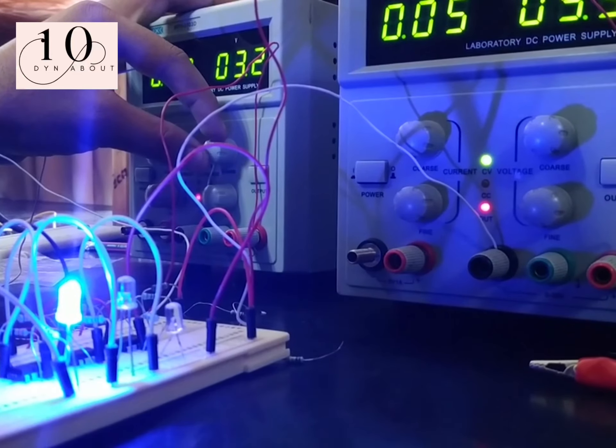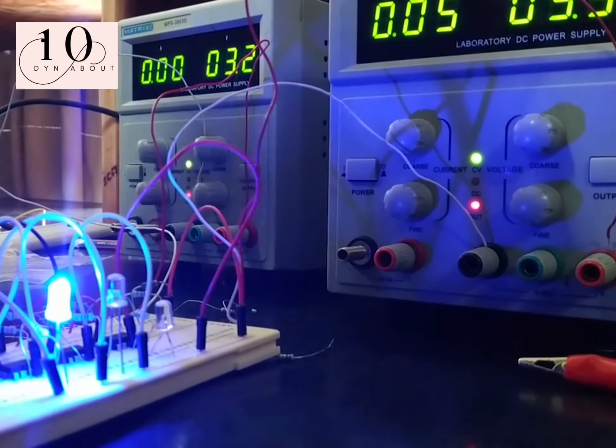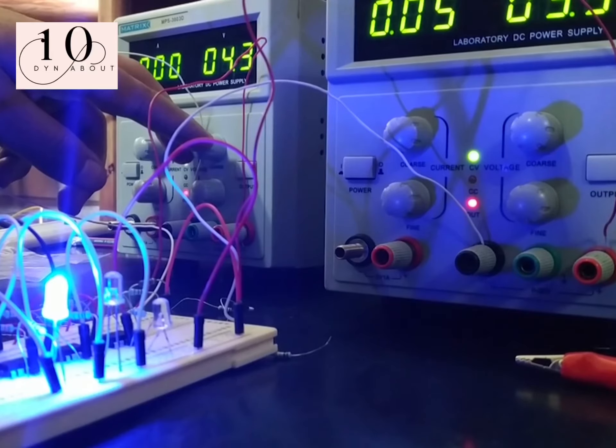With an increase in energy costs worldwide, we want to understand which home appliances will use up the most electricity, even when left on standby. Here's a rundown on some of the top devices.